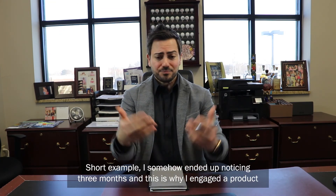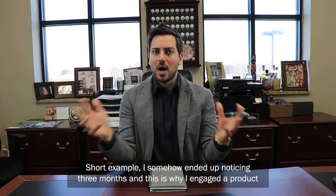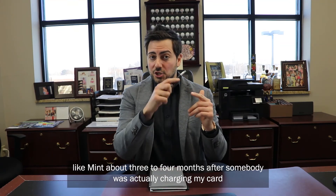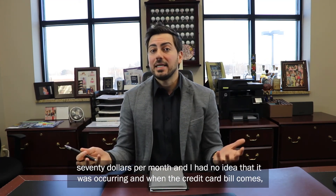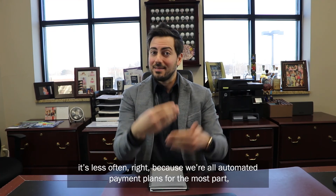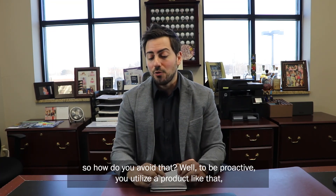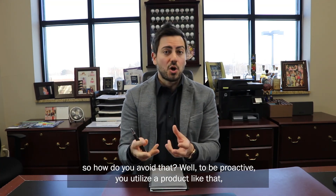Here's a short example: I somehow ended up noticing — and this is why I engaged a product like Mint — about three to four months after somebody was actually charging my card $70 per month, and I had no idea it was occurring. When the credit card bill came, it would automatically go out of my account. You're not reviewing it as often because we're all on automated payment plans for the most part. So how do you avoid that? To be proactive, you utilize a product like that.